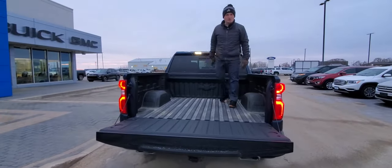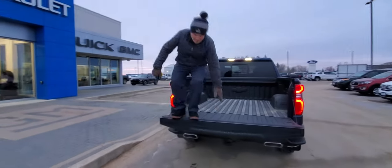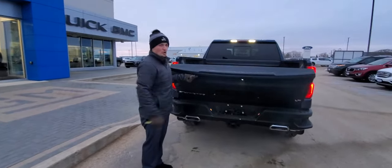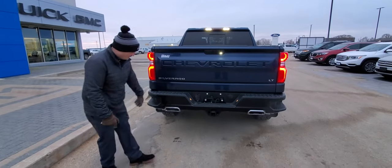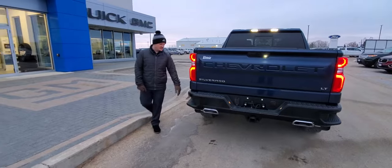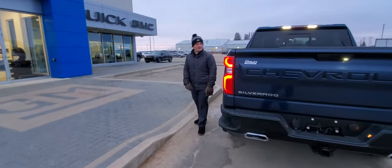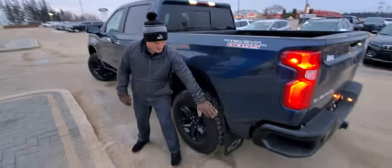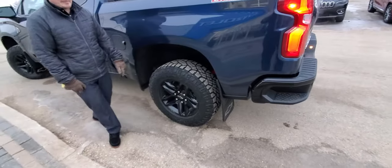Rear sliding window and all these windows do have defrost on them. The tailgate is all aluminum so very easy to close. Dual exhaust out the back so it really looks cool. LED tail lights — come around the side here. Another Trail Boss badge that looks good, and then we got the gator back flaps with the black bow tie to match.